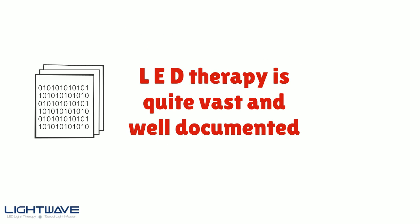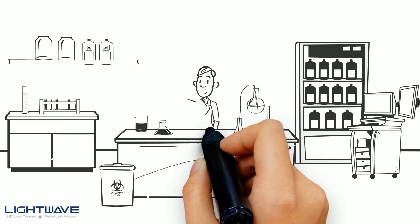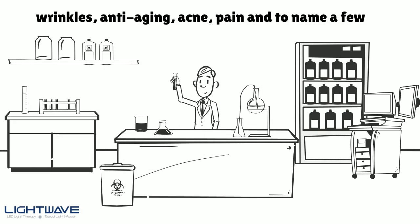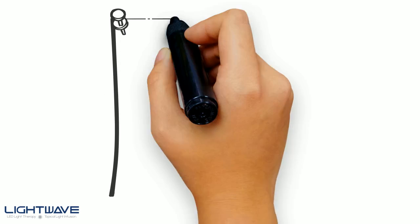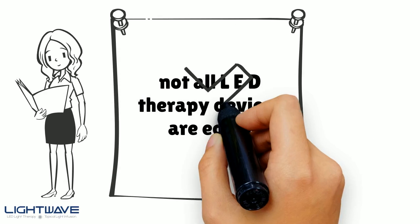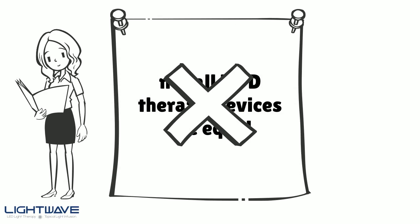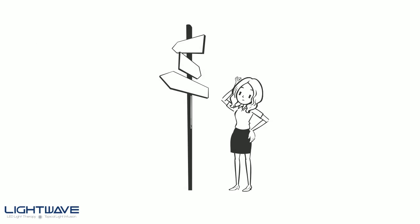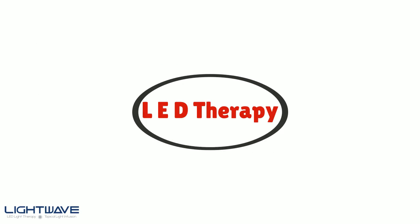The extent of data and knowledge available on LED therapy is quite vast and well-documented. Clinical and scientific research has proven that LED therapy is an effective means to address a variety of conditions such as wrinkles, anti-aging, acne, and pain, to name a few. Unfortunately, not all LED therapy devices are equal, and not many people have read the research to know that — this leaves so many in the dark, not sure what to look for or what works.